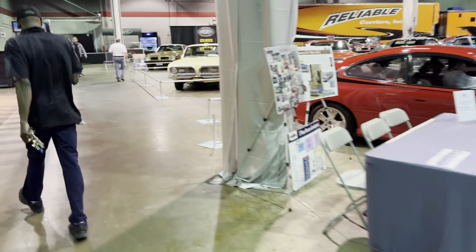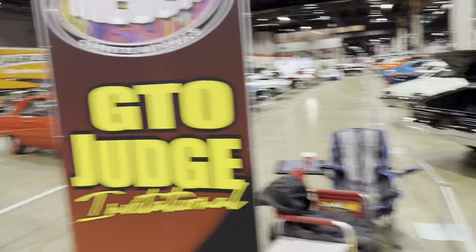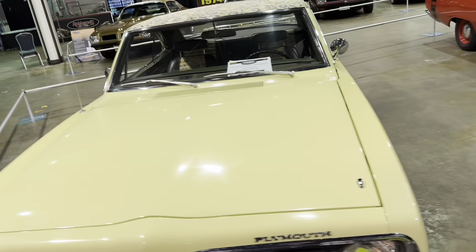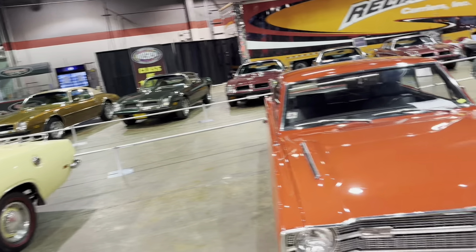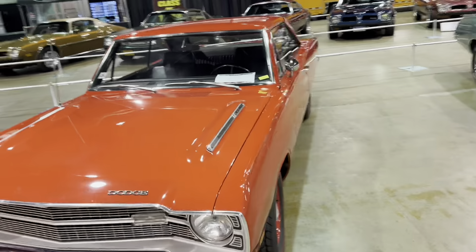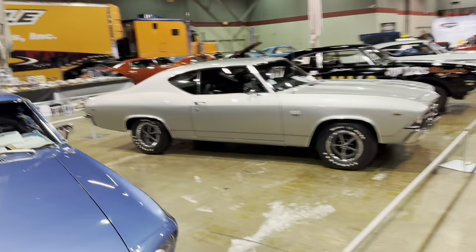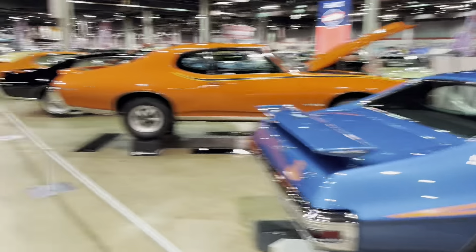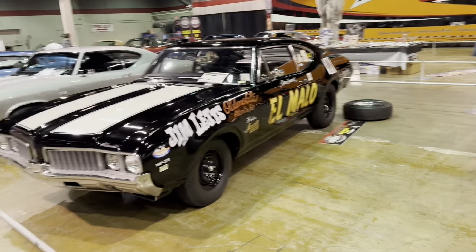There's different displays and everything's got a theme. GTO Judge Invitational — there's like one of every generation of GTO. Claremont Collections Auto Museum — that's cool. Montauk Barracuda. Those are Super Duties. 69 350 Dart. Cougar. Cobra Jet. SS Chevelle. 455 HO. GTO Joe. Jim Leitz Mello — love the hand painting on that.